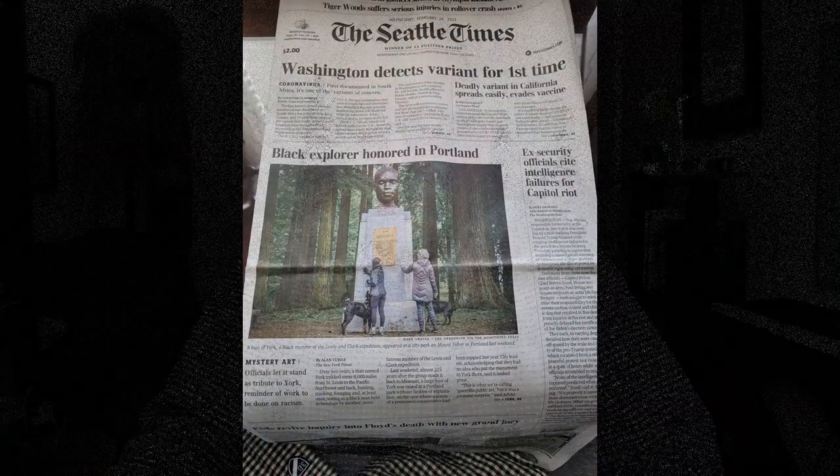According to the engraved name and bronze plaque that was also mounted there, the figure is York. Apparently he was a Black man held in bondage by a member of the Lewis and Clark expedition, and he trekked alongside them for the 8,000-mile journey from St. Louis to the Pacific Northwest and back. This art installation is a kind of guerrilla public art — a pleasant surprise. So we're going to find out who was York, who was the artist, and what moved them to do this.